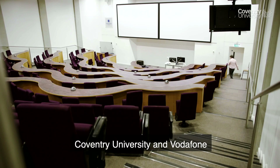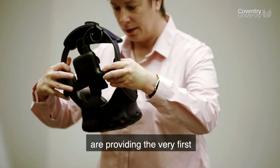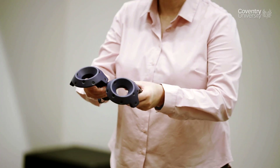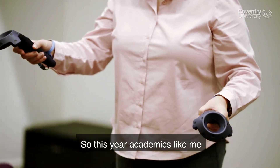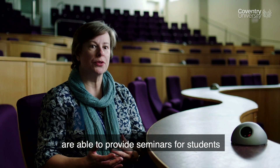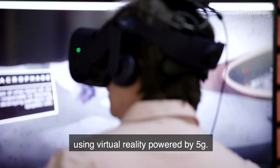Coventry University and Vodafone are providing the very first stand-alone 5G network in the United Kingdom. This year academics are able to provide seminars for students using virtual reality powered by 5G.